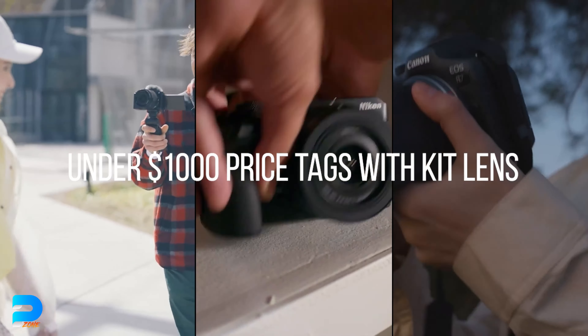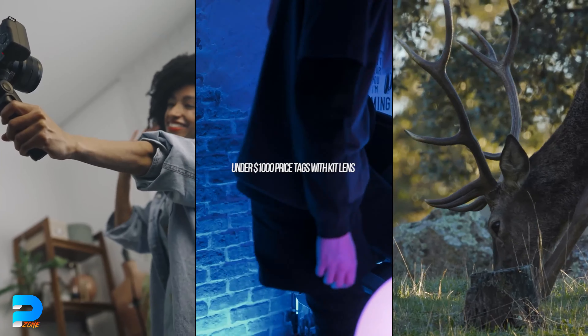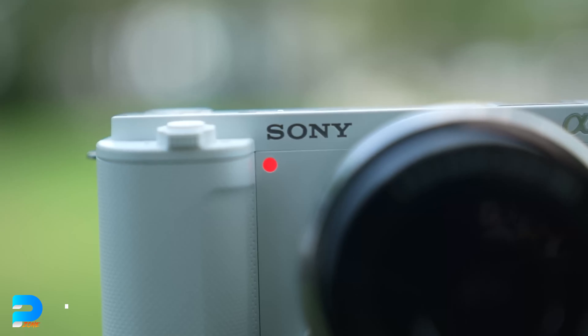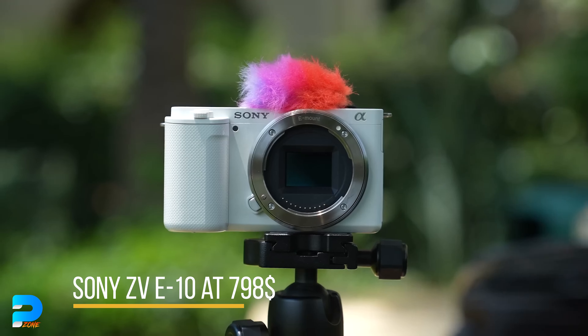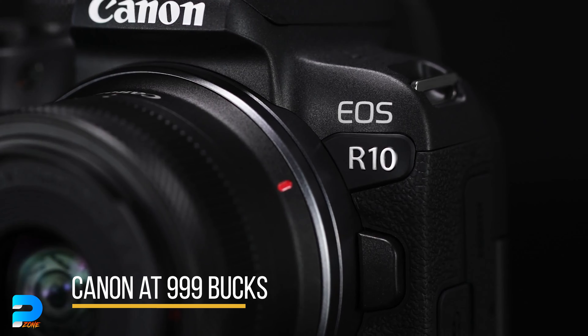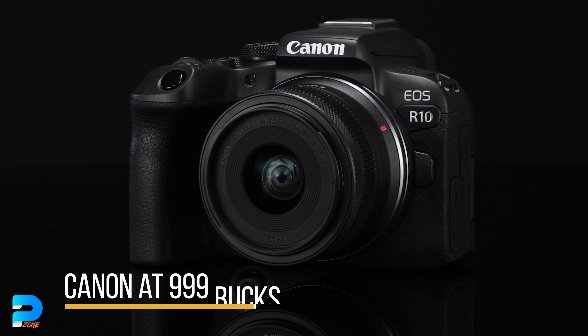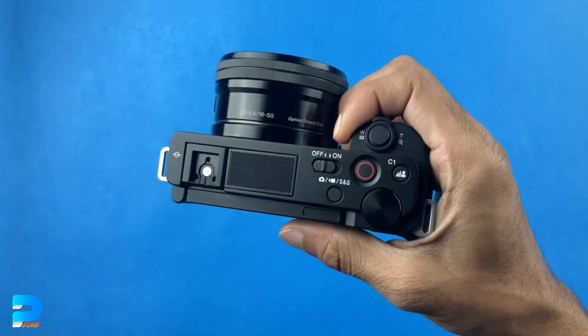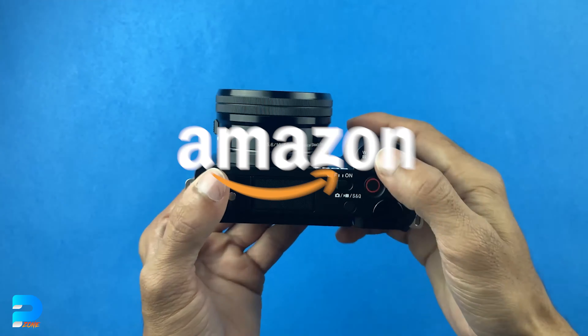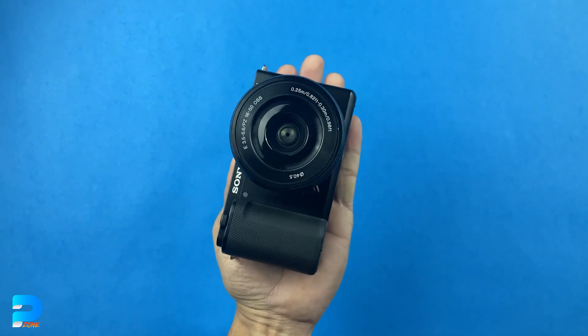For example, the Nikon Z30 is $796, the Sony ZV-E10 is $798, and the Canon EOS R10 is $999 — with the extra feature of slow motion. However, you can get better value by purchasing secondhand cameras on Amazon, eBay, or at your local market.